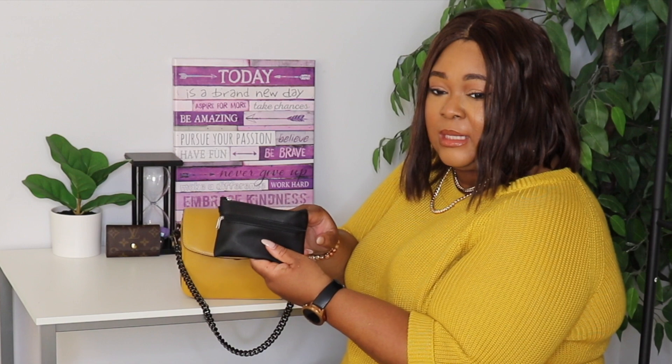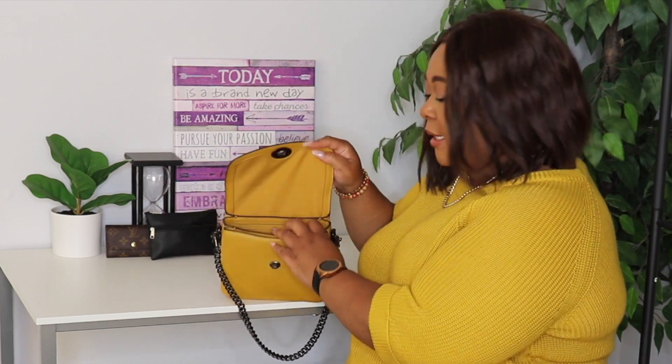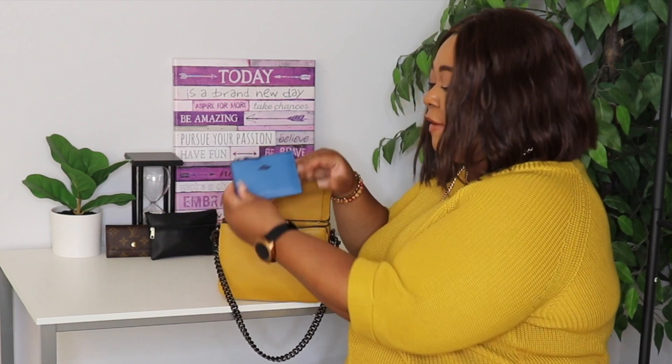Next, in the middle compartment, I have this little pouch I got from the Dollar Tree. I'm using it as a cosmetic pouch. I just have lotion, lip gloss, chapstick — you know, those kinds of things. That's all that is in this pouch.